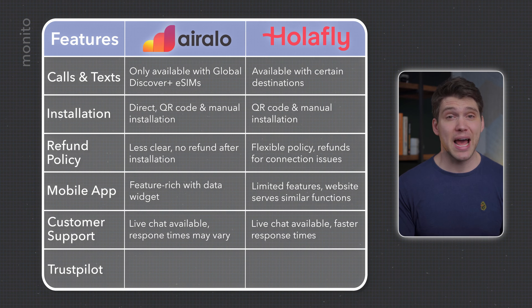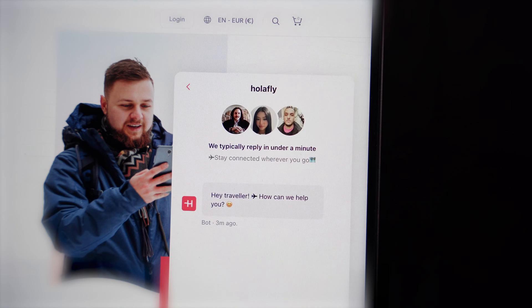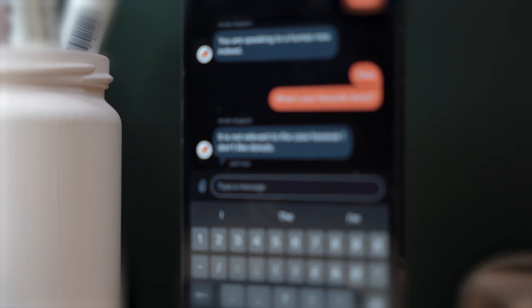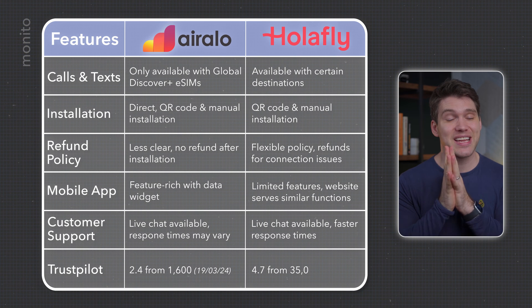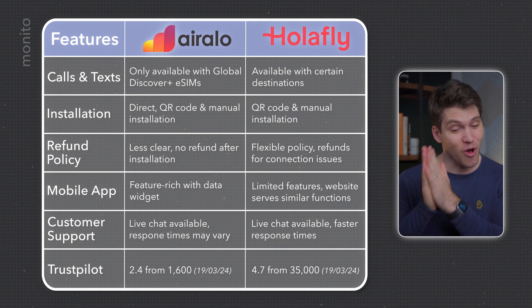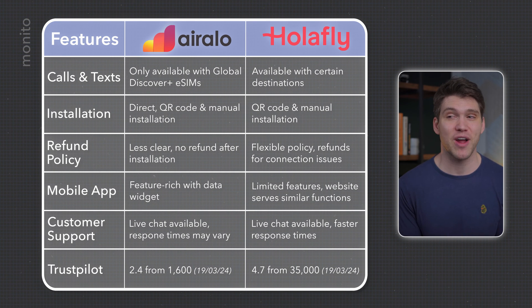Live chat support is available in-app and through their websites, although their response times are very different. And finally, AirRalo has a 2.4 on Trustpilot, while Olifly has a very impressive 4.7 from around 35,000 reviews.